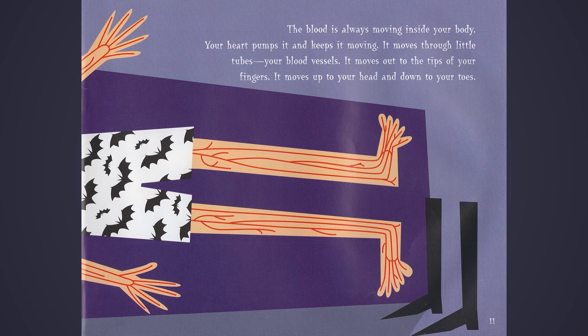The blood is always moving inside your body. Your heart pumps it and keeps it moving. It moves through little tubes, your blood vessels. It moves out to the tips of your fingers. It moves up to your head and down to your toes.